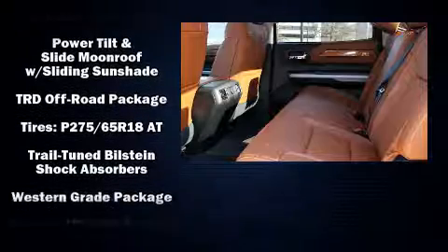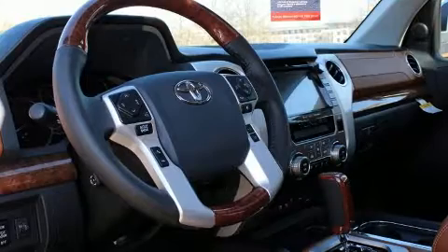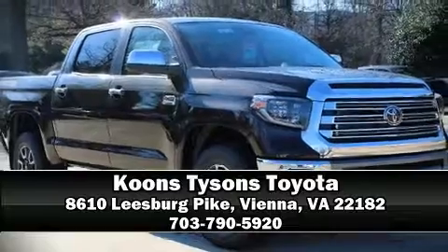You can be assured that you and your passengers will experience top-tier protection. Our team is professional and we offer a no-pressure environment — we are here to help you.